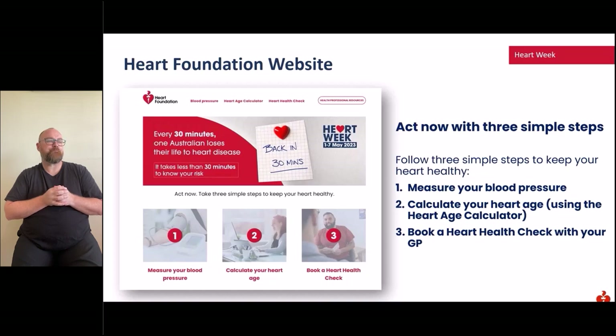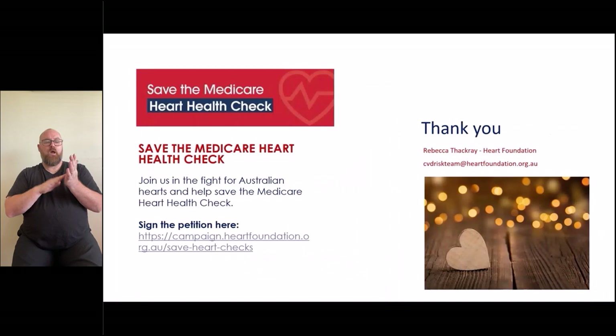Importantly, the Medicare subsidy supporting the heart health check is due to expire on the 30th of June 2023, and we are concerned the Federal Government will not extend this item. Removing the Heart Health Check Medicare item will have a devastating impact, resulting in tens of thousands of preventable heart events. Please join us in the fight for Australian hearts and help save the Medicare Heart Health Check by visiting the Heart Foundation webpage and searching 'Save Heart Checks' or visiting the National Heart Week Campaign page at theheartfoundation.org.au.